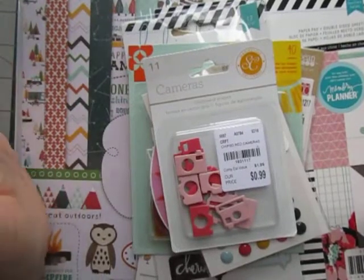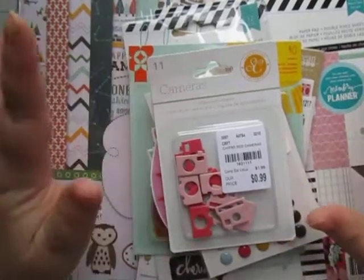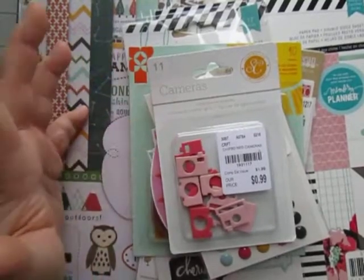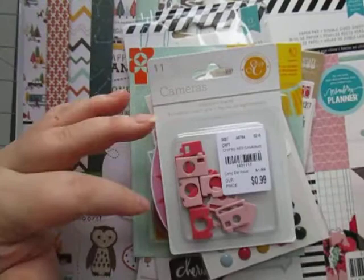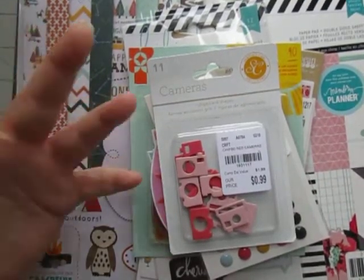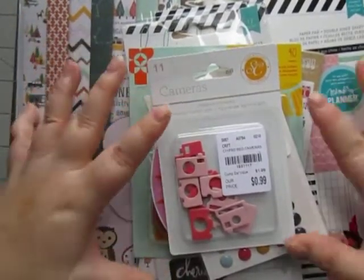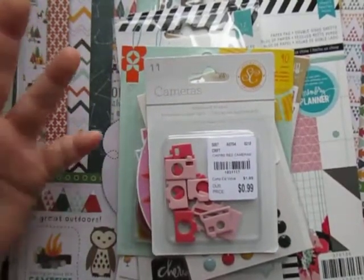Hey everyone, it's Stacy Nicole here at Cessna Scraps and I am back with another Tuesday morning haul. We have two Tuesday mornings about an hour-ish away from us, so I went to the other Tuesday Morning to see if I could find some more goodies. My whole intent was to find some more of the Reset Girl collection or any of the Simple Stories collection. I thought I would share this small haul with you guys because maybe you could get some of these goodies at your Tuesday Morning.